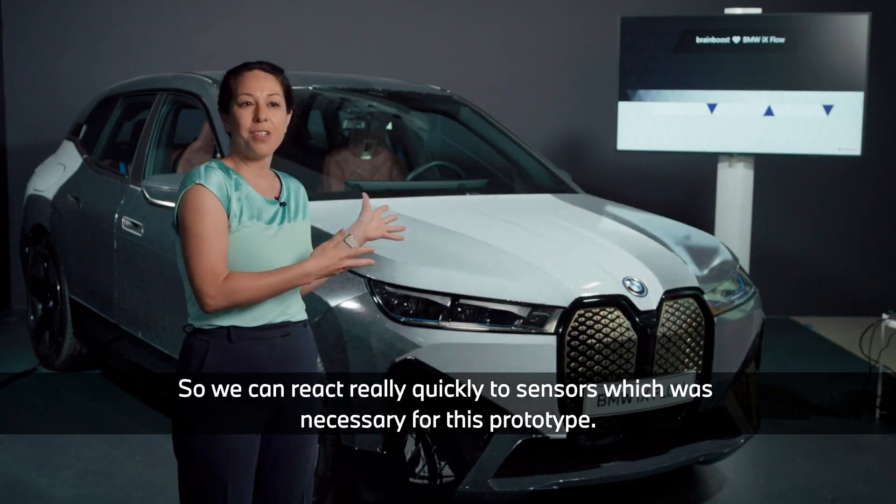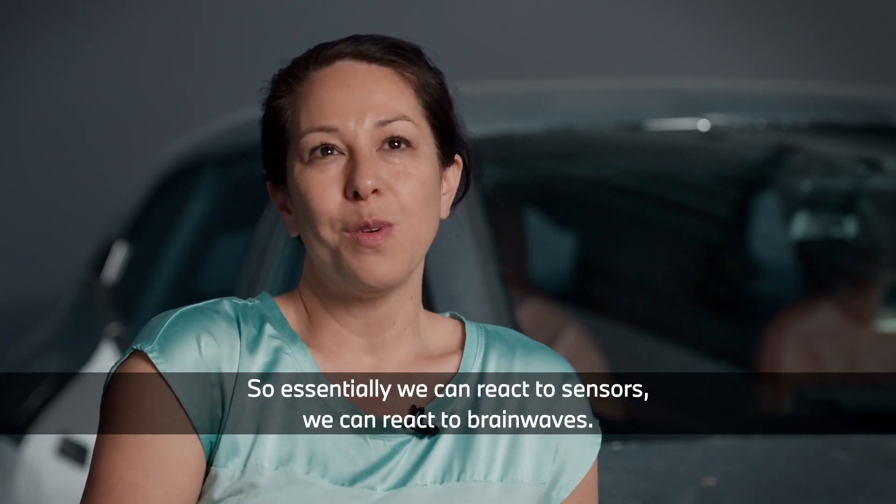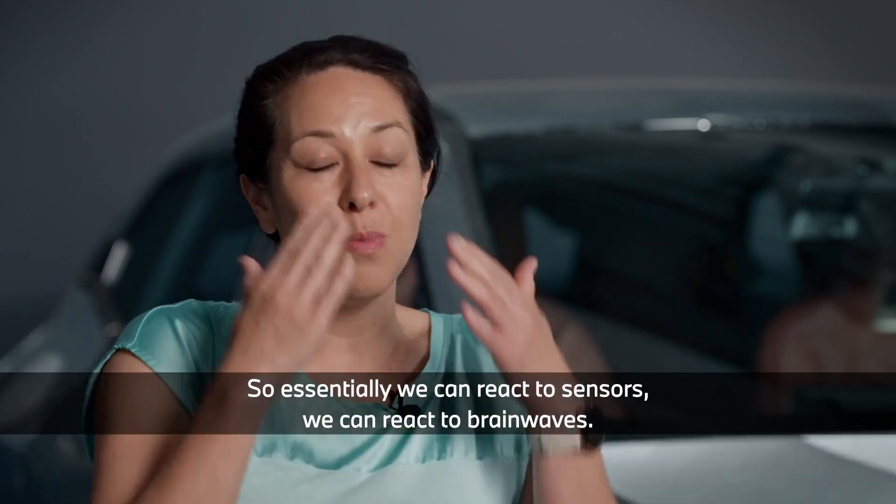For this prototype we've combined our technology with Brain Boost, so essentially we can react to sensors — we can react to brain waves.